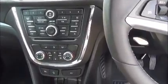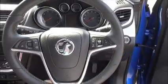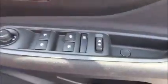Air conditioning, leather covered steering wheel, cruise control and audio controls, electric windows and door mirrors.